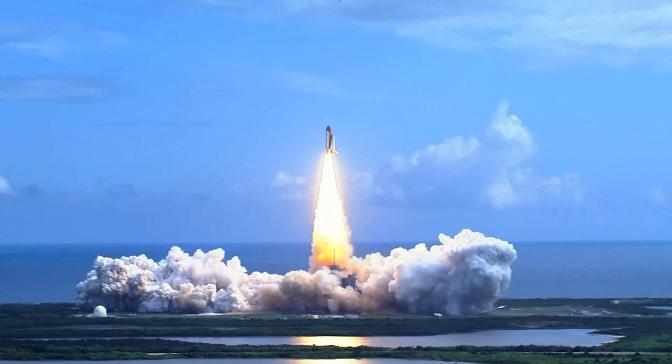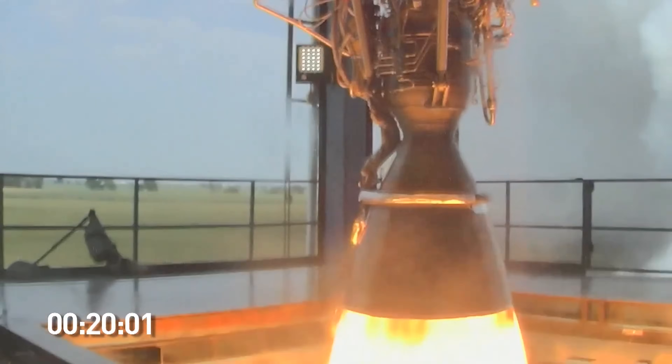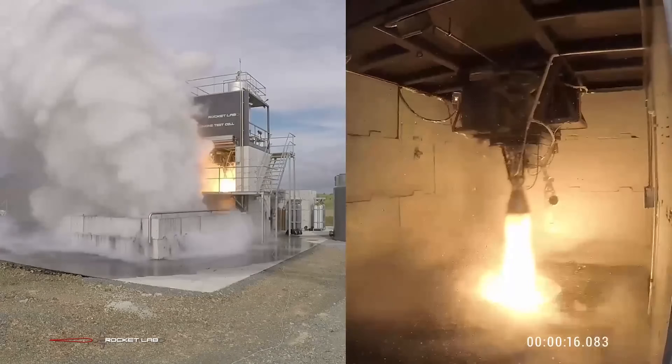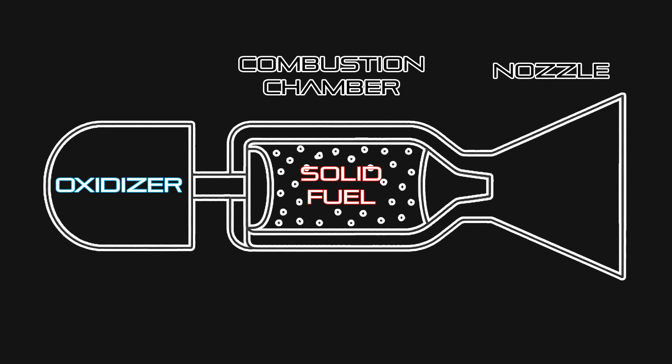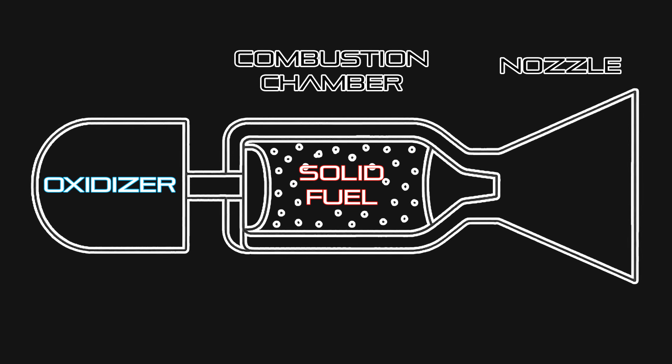Most rockets use one of two propulsion systems: either solid rocket motors — good examples being the Space Shuttle and SLS's SRBs, as well as ULA's Atlas V AJ60A boosters — or liquid rocket engines, like Falcon 9's Merlin 1D, the Space Shuttle's RS-25, or Rocket Lab's Rutherford engine. But Gilmore Space is betting on a third way: hybrid rocket engines. A hybrid uses a solid fuel grain inside the combustion chamber, with a liquid oxidiser pumped in from a tank. Once a spark ignites the fuel, the oxidiser flowing in keeps the surface burning, generating thrust. Flip off the oxidiser and the engine goes quiet. Simple, but brilliant.